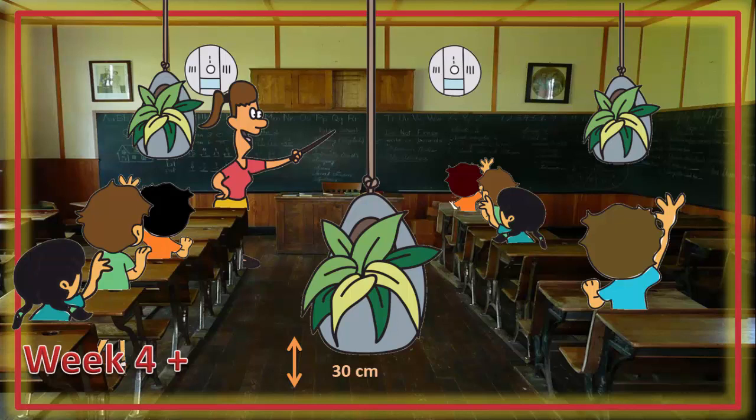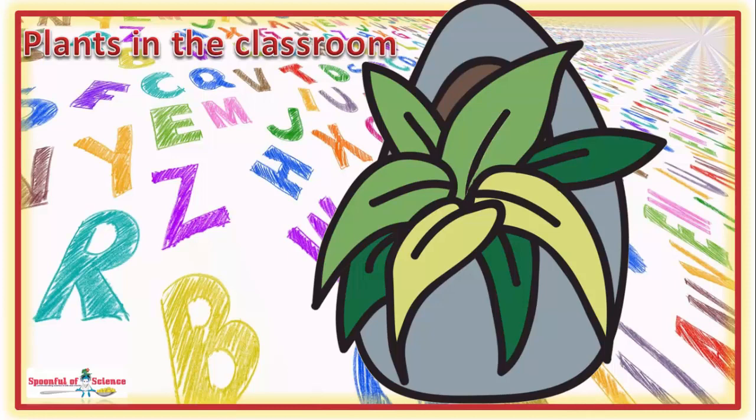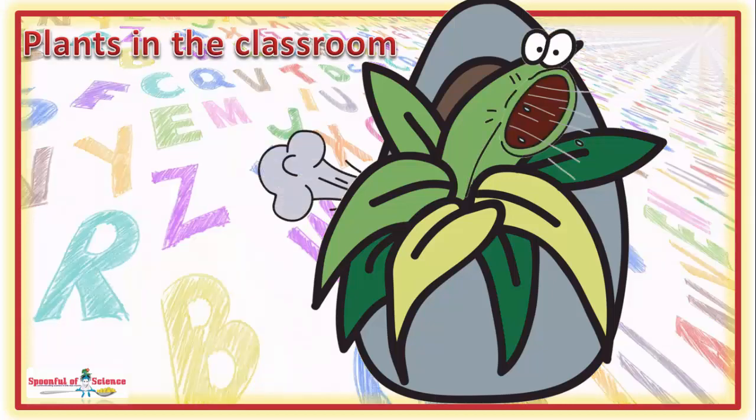The team opted to use six plants because the Associated Landscape Contractors of America recommends one plant per 9.29 meters squared. The plants chosen to go to school belong to three different species — and well, they learned their ABCs along with the kids. Hopefully they enjoyed the lessons. But the biggest lesson from this study was that indoor potted plants can and do clean up the air.